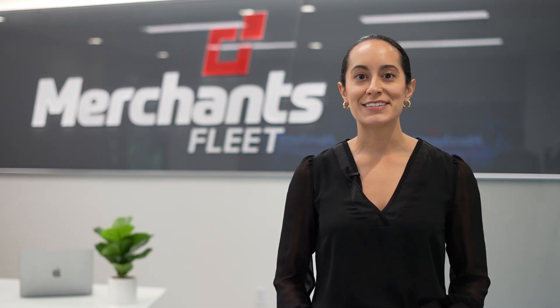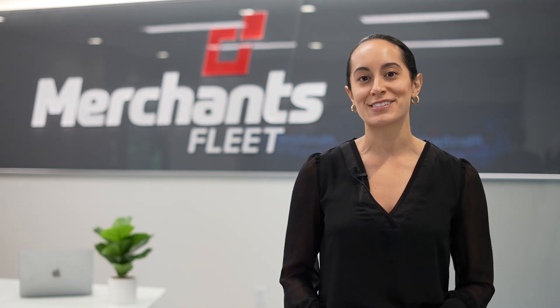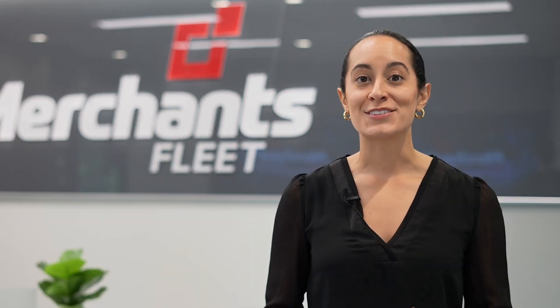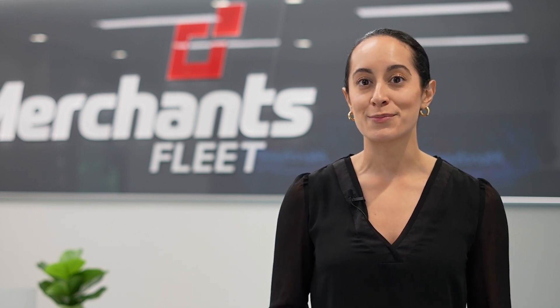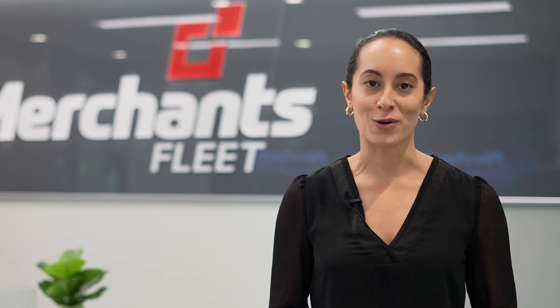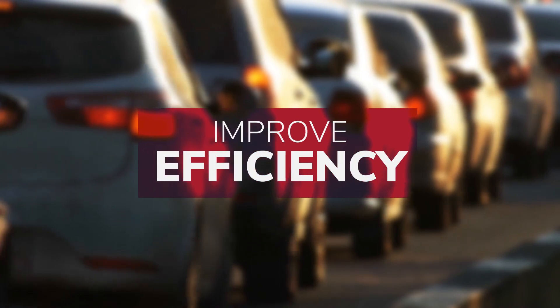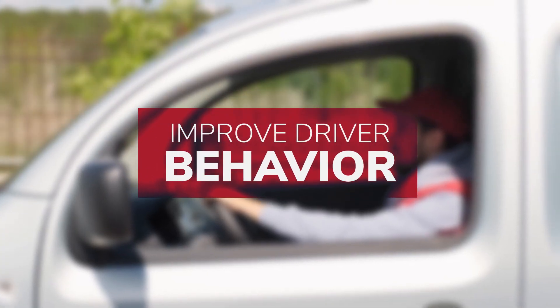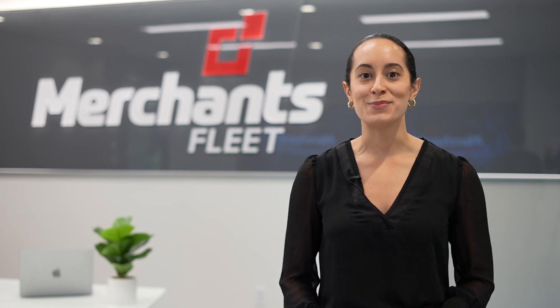Merchant's consulting team understands that every business is unique, and we're here to help you navigate through your specific fleet management needs. As a true partner, our consultants bring their experience with similar fleets to yours and learn your business to help you make informed decisions. Whether you're looking to reduce costs, improve efficiency, or improve driver behavior, our team is ready to develop an effective strategy to meet your goals.